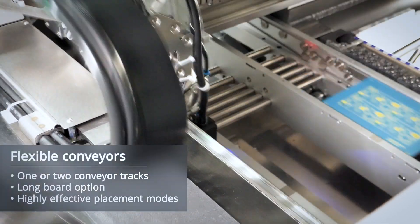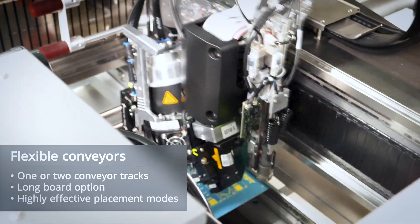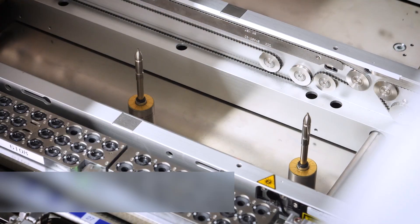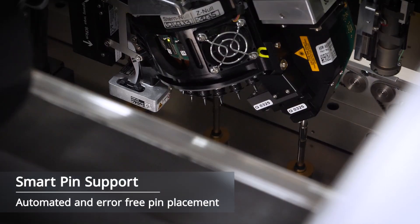The C-Place TX conveyor system and highly effective placement modes offer maximum throughput for nearly any kind of product. Our option for fully automated PCB support improves placement quality even further.